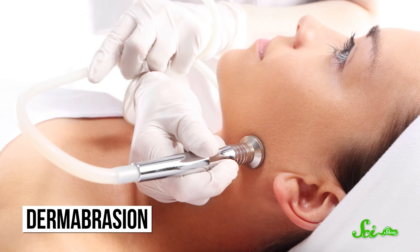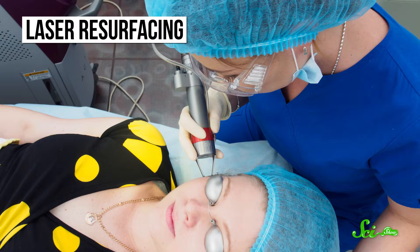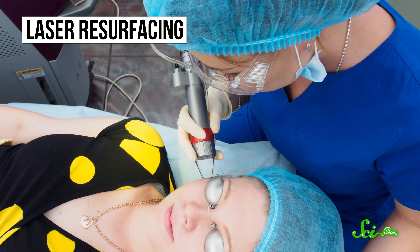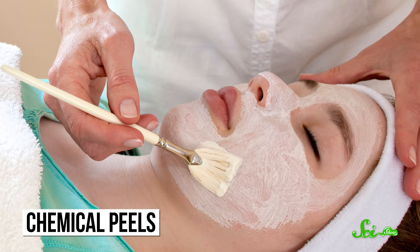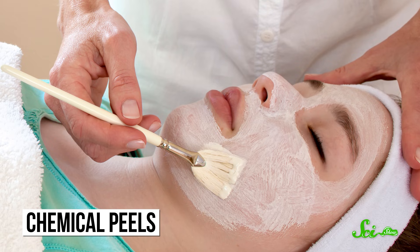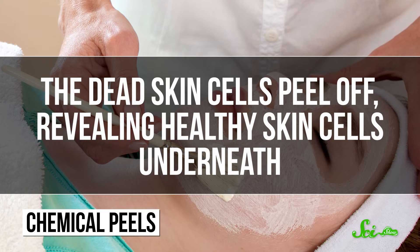Sometimes severe cystic acne will leave scarring, but there are ways to reduce it. These procedures don't necessarily treat or prevent the acne itself, but they can reduce the bumps and scars left over from bad breakouts. Dermabrasion uses a gentle sanding tool to wear down the layers of skin that have scarred over from cystic acne, but it only works for people with lighter skin. This procedure has been mostly replaced by laser resurfacing, which uses laser pulses to remove skin layer by layer until the scar has been smoothed out. Then there are chemical peels, which use compounds like salicylic acid or retinoic acid to perform a controlled injury to the top layer of skin, killing the top layer of cells so the dead skin cells peel off, revealing healthy skin cells underneath.